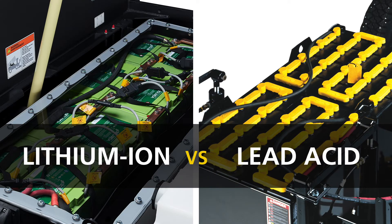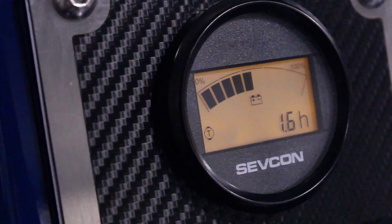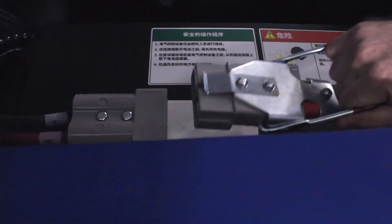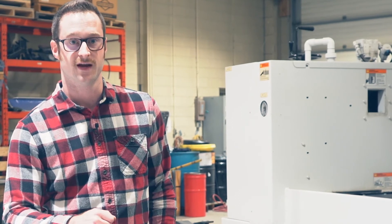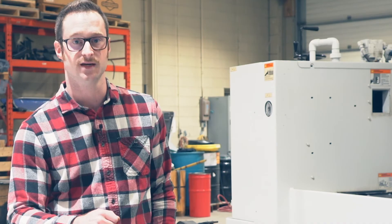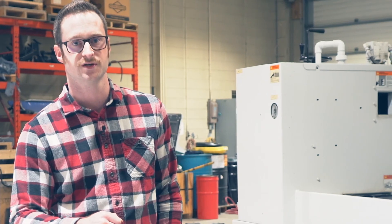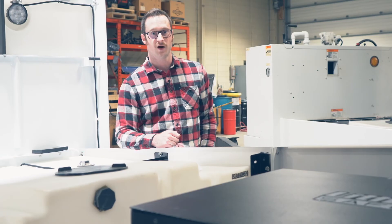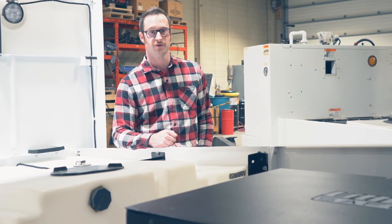A lot of our customers are switching from lead-acid to lithium-ion. One thing to remember with that transition is the difference in opportunity charging. With lead-acid batteries, we used to have to wait until they were below 80% to plug in for an opportunity charge, and that charge would only take them back up to 80% throughout the day — continuing that charge-discharge cycle would slowly reduce capacity, leaving you at 30-40% by end of day. With the lithium-ion pack, they're able to charge and discharge continually without affecting battery health or degradation throughout the day.